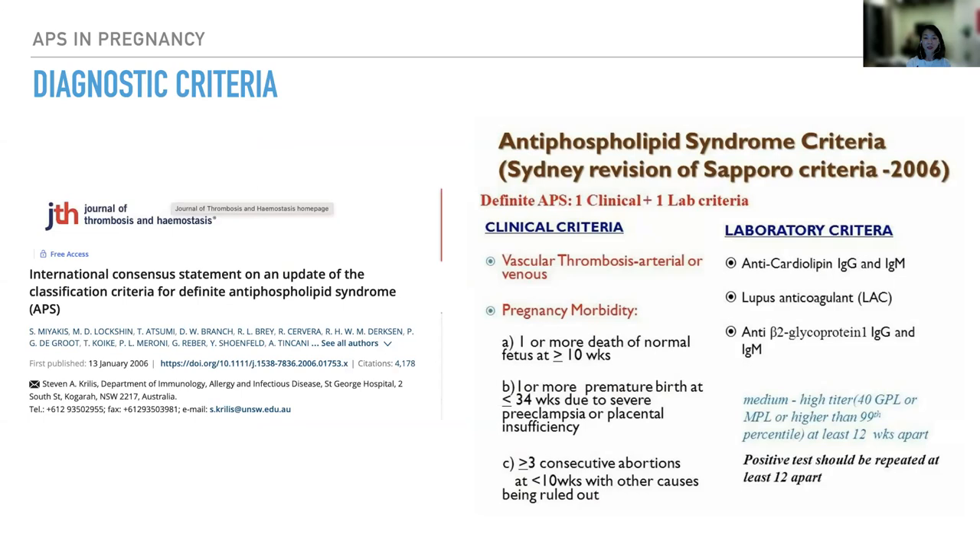It is important to know the diagnostic criteria before we diagnose someone with antiphospholipid syndrome. It all started in 1999 when the Sapporo criteria was proposed by a panel of experts. Seven years later in 2006, there was a revised Sapporo criteria, also named the Sydney criteria. In this international consensus statement, they define antiphospholipid syndrome as someone with one clinical criteria plus one laboratory criteria.